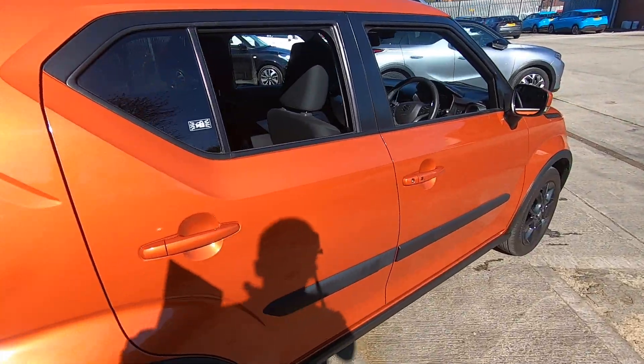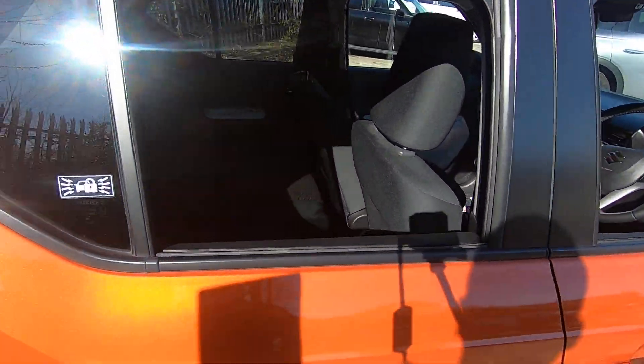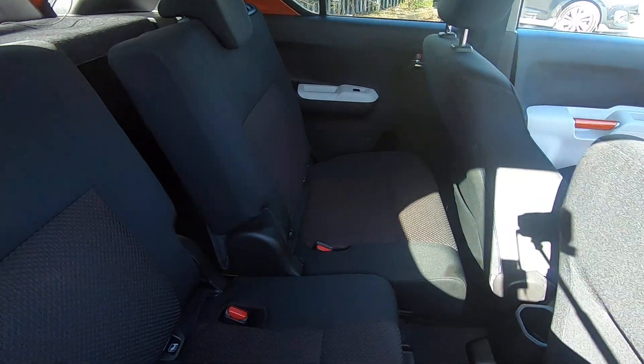I'll come around and show you the back of the car — you'll be able to see it's in very good condition inside as it is outside.